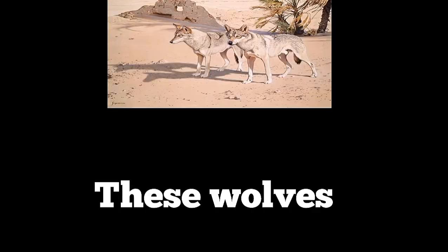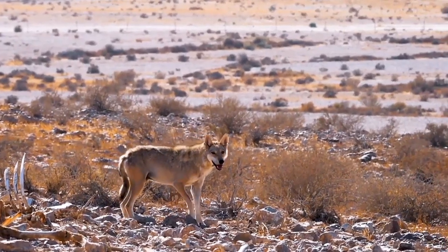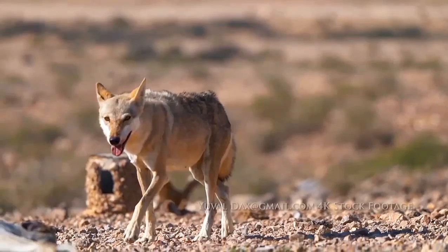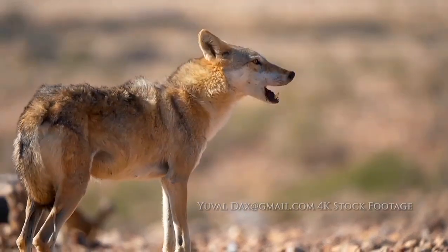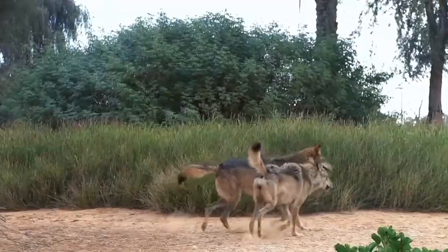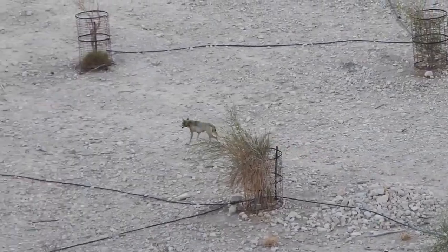So, how do these wolves cope with desert living? The first answer lies in their anatomy, which is a testament to their remarkable adaptation to a harsh desert environment. Their smaller and lighter body mass minimizes energy expenditure and helps retain less heat, essential for survival in a habitat with scarce food and water. Their slender body frame and long thin limbs enable the wolf to efficiently cover vast distances in search of prey and water sources.